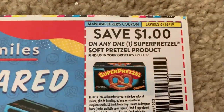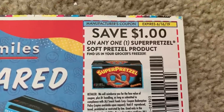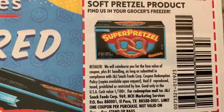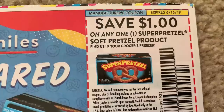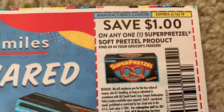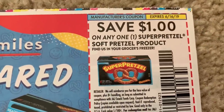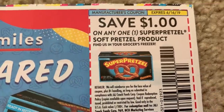Here we have the Super Pretzel product. My Dollar Tree does carry those small bags of pretzels, so this could be a freebie there. My Dollar Tree only accepts two max of the same coupons, so I would be able to take two of these coupons into Dollar Tree and get two of these Super Pretzel products for free.